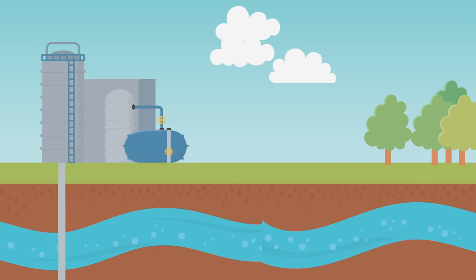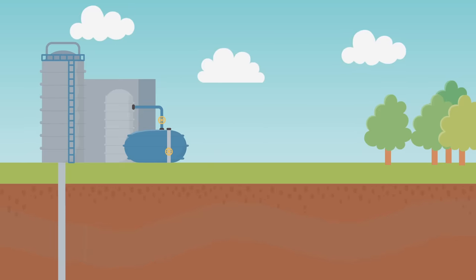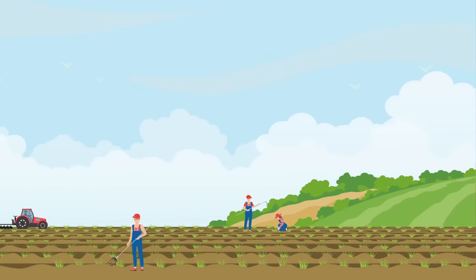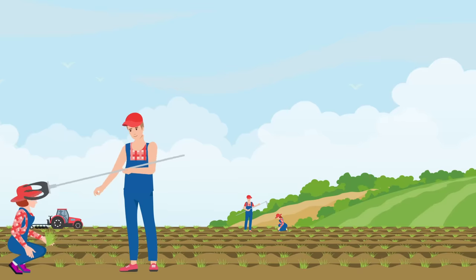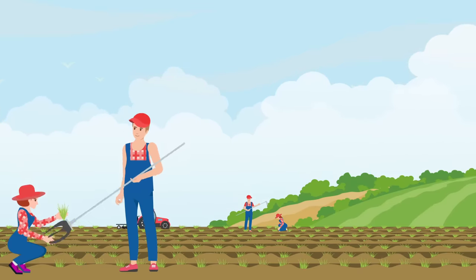To prevent this catastrophe, Saudi Arabia has bought agricultural land in the United States, Argentina, Indonesia and a number of African countries. Saudi Arabia is now ranked as a major buyer of agricultural land in foreign countries.